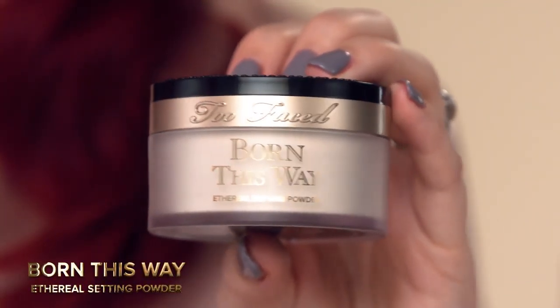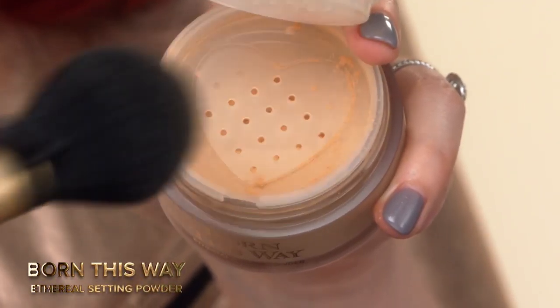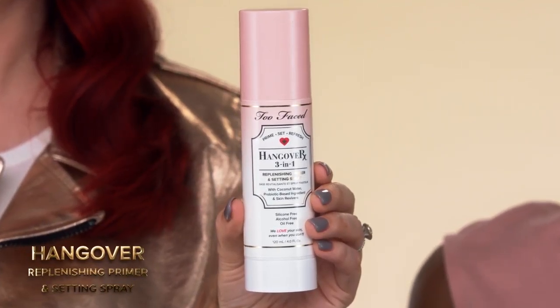Lock this look down by setting the under eyes and t-zone with the brand new Born This Way setting powder in translucent medium and a Mr. Right brush. Spritz your complexion with 3-in-1 Hangover setting and refresh spray for a dewy, healthy looking glow.